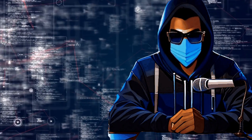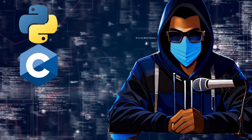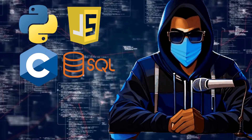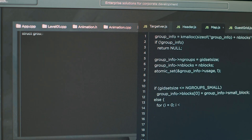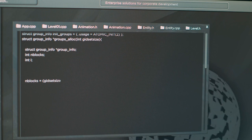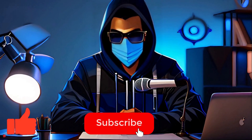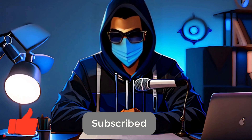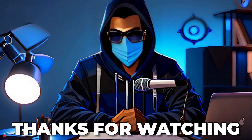And there you have it — the top programming languages you need to learn for hacking. From Python and C to JavaScript and SQL, each of these languages gives you unique powers to explore and understand how systems work, and ultimately how to secure them. If you found this video helpful, make sure to hit that like button and subscribe for more hacking and tech content. Let us know in the comments which language you're most excited to learn. Thanks for watching and see you in the next video.